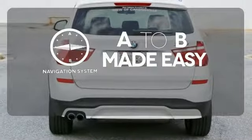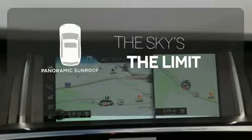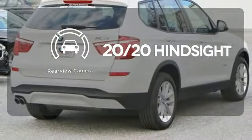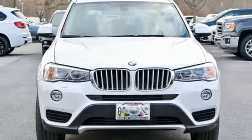Never feel lost again with the navigation system. Let even more of the outside in with the panoramic sunroof. See objects previously out of sight with a rear view camera. Be the envy of your neighborhood — put this X3 in your driveway today.